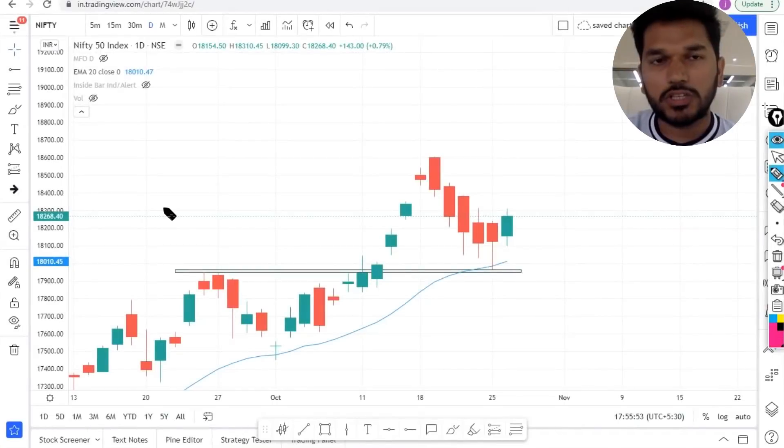Hi everybody, I hope you guys are doing great. Without wasting much time, let us get started with our understanding of today's market and find out some really good opportunities for tomorrow at very low risk. Let us get started — this is the chart of Nifty on a daily time frame.